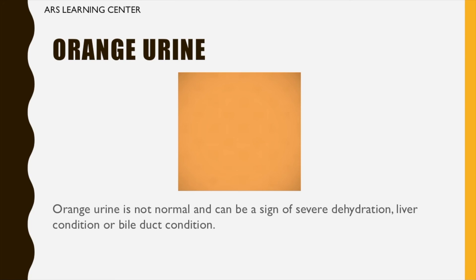Orange urine: orange urine is not normal and can be a sign of severe dehydration, a liver condition, or a bile duct condition.